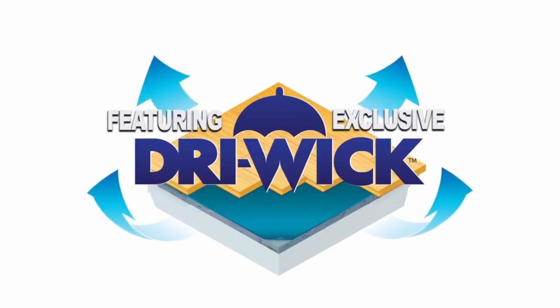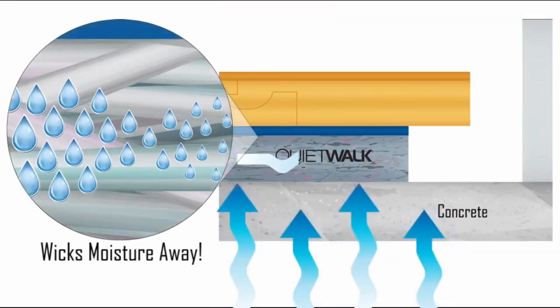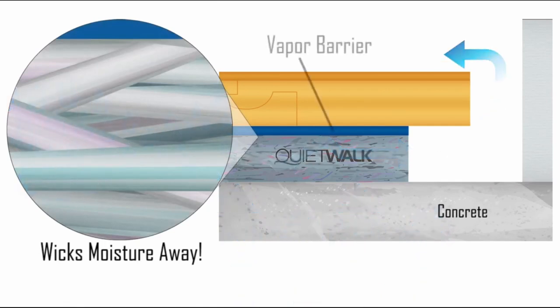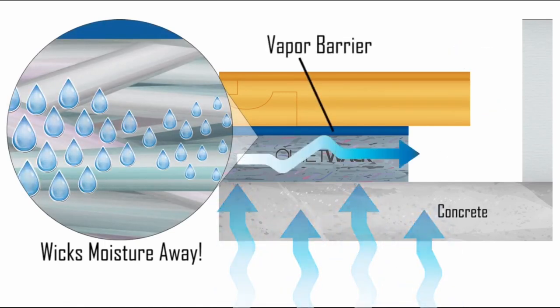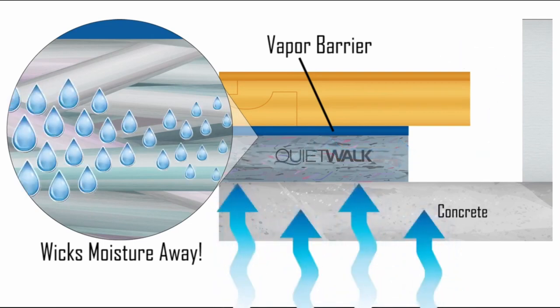QuietWalk's dry wick technology never allows vapors to become trapped, forcing the concrete to breathe. The active antimicrobial treated fibers are unrolled over the top of the subfloor